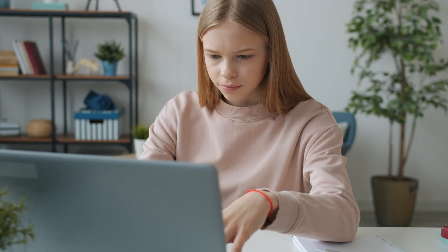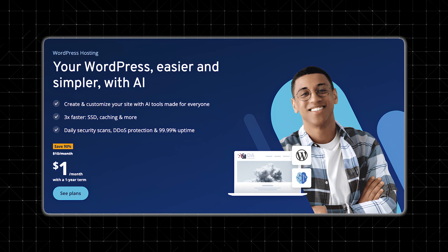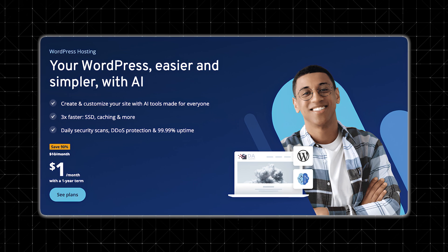If you've been thinking about starting your own blog but you feel a little overwhelmed by all the technical stuff, don't worry, you're not alone. I remember staring at all those web hosting options, wondering if I was going to break the internet just by clicking the wrong thing. But here's the good news: setting up a blog today is easier than ever, especially if you're using WordPress and a web host like IONOS.